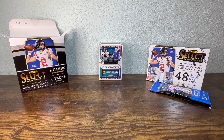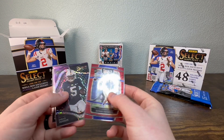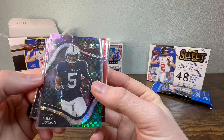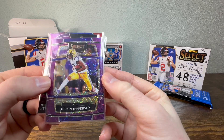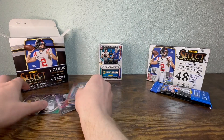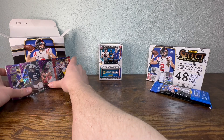Hey everyone, Derek and Travis here. This is our second video of Select Draft Picks 2022. From the purple box we had a Kenny Pickett, Johan Dodson purple and green with the squares, Justin Jefferson purple, and a Justin Herbert laser. Those are the best ones we got out of that box.